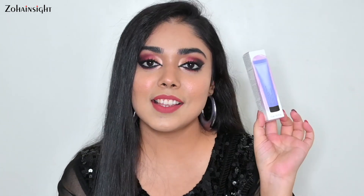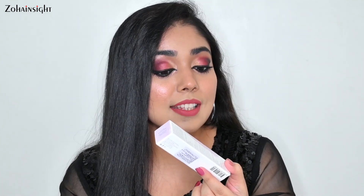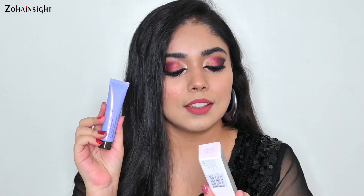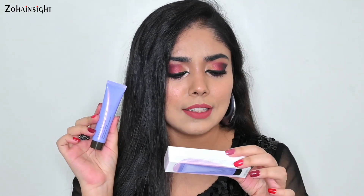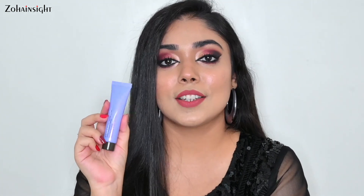The first primer that I was excited to try is the Becca First Light Priming Filter Instant Complexion Refresh. This is how it looks — it comes in a really beautiful lavender colored tube. This is a 15 ml tube which costs 1750 rupees, and it also comes in a 30 ml bottle as well.